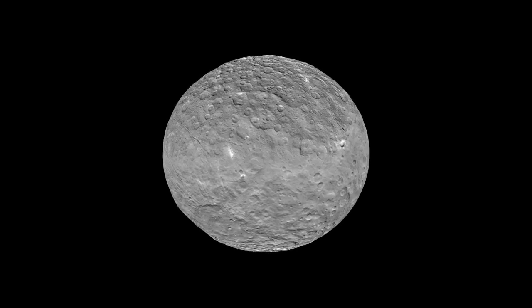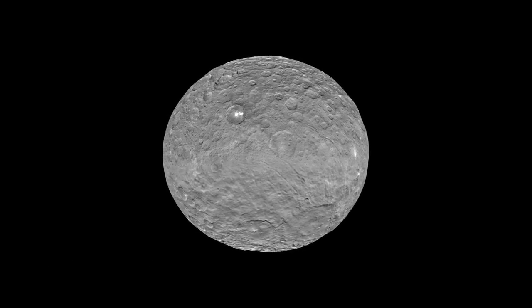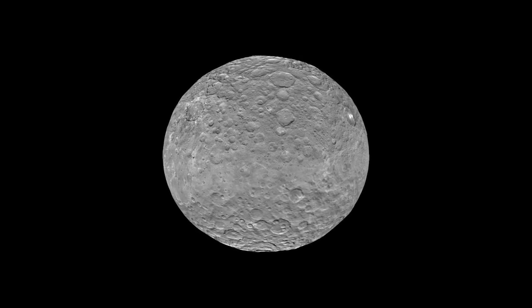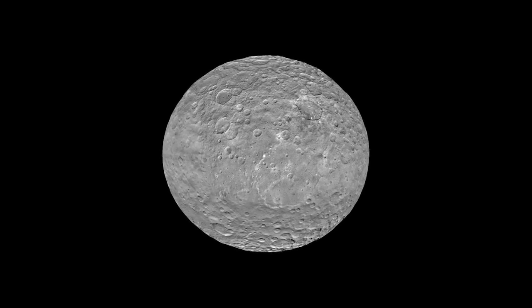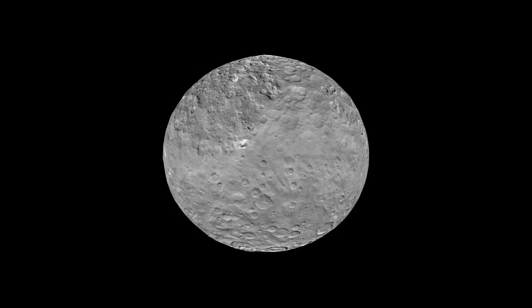This is Dwarf Planet Ceres, a mysterious world of rock and ice. How can you not be mesmerized by those glowing spots? We'll see those again in a moment, along with some other amazing sights on this fascinating alien world, revealed by the Dawn spacecraft now in orbit there. And get your 3D glasses ready.